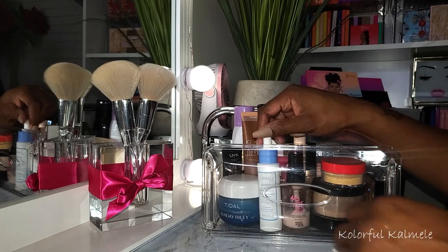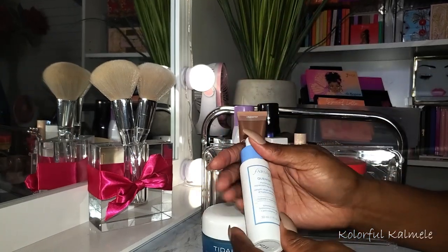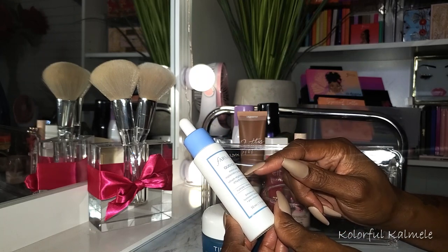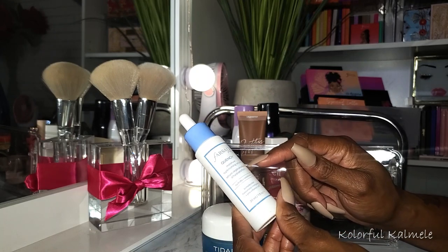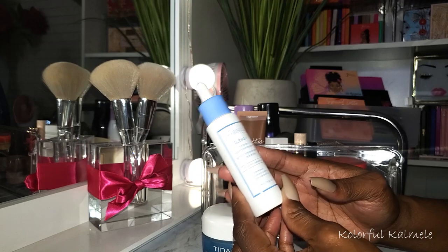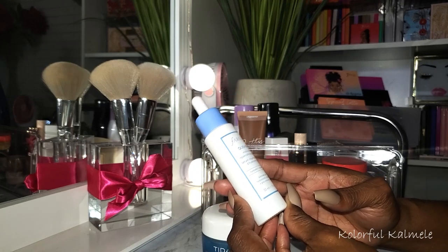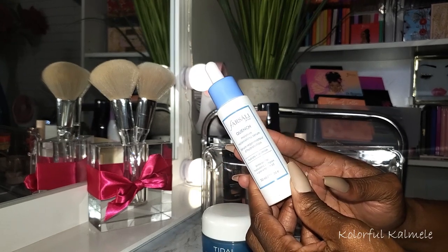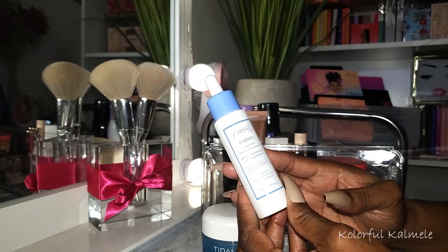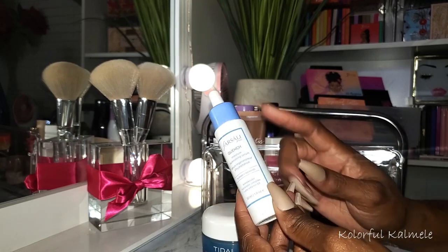I'm going to start out with my skincare items. I did pick last month this Farsali Quench Moisture Replenishing Serum - I wanted to try it and got it out of my Boxycharm or Boxy pop-up. I really really like this stuff. You want to talk about a nice burst of hydration to your face - this stuff is so bomb. If I wasn't ready to switch everything out and try some new stuff I would definitely keep it.